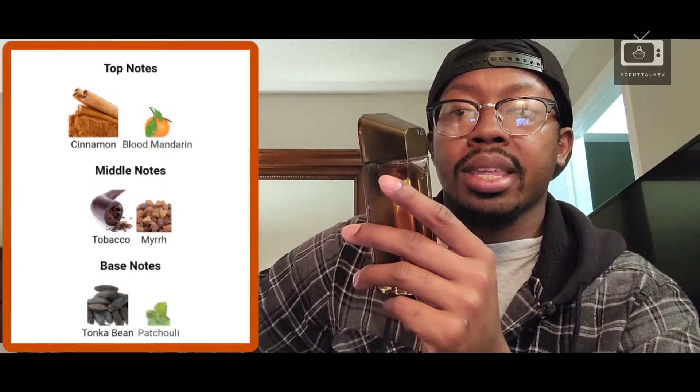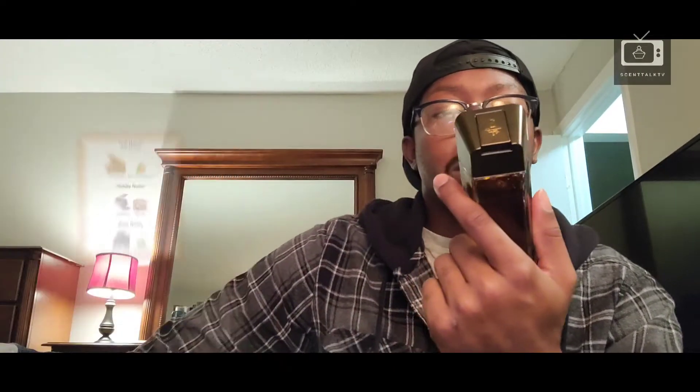There's also tonka bean in here. I really get a lot of tonka bean in the dry down of this fragrance. In terms of longevity, you get a nice warm, spicy tonka bean and vanilla. The mandarin orange is not as prominent in the dry down as the hours go on — it's hidden in the back, not in your face like in the opening. It kind of lingers and then fades, taking a back seat. After that, the tobacco and patchouli start to come in and take over throughout the dry down.